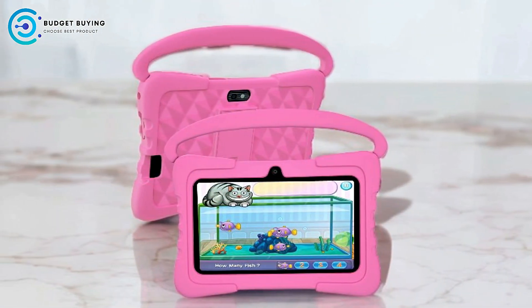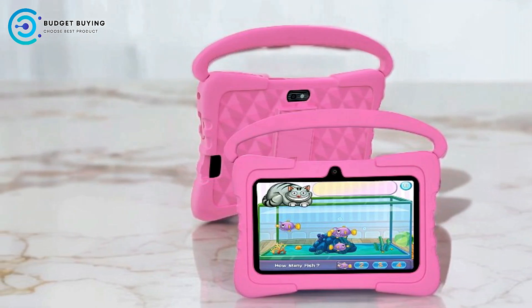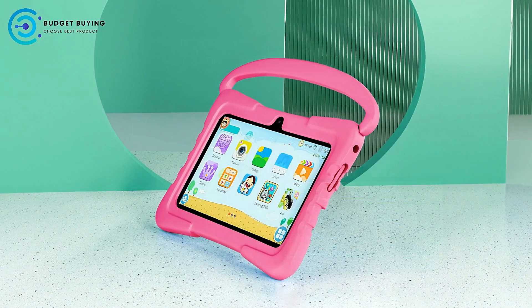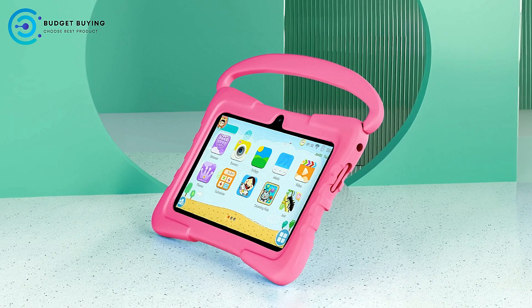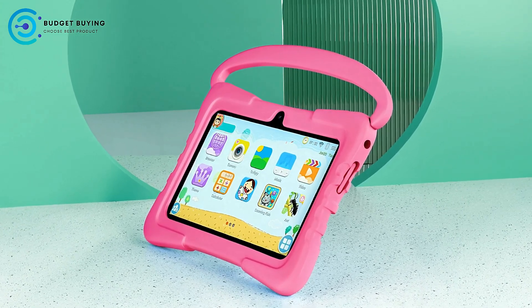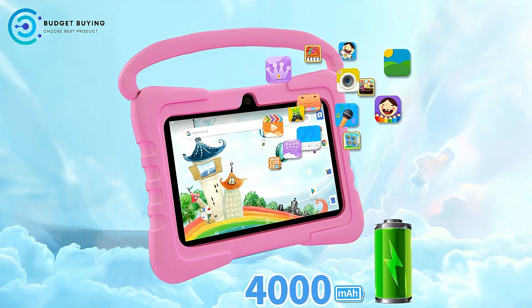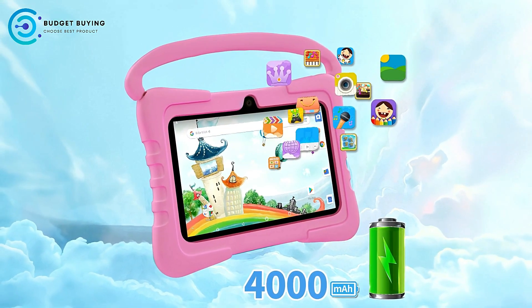Compact 7-inch display. The 1024x600 resolution LCD screen offers sharp visuals and is appropriately sized for younger children. The 7-inch display is easy for small hands to hold, and the resolution ensures that videos, games, and educational apps are clear and colorful. It's perfect for watching content, playing games, or using learning apps in a kid-friendly format.